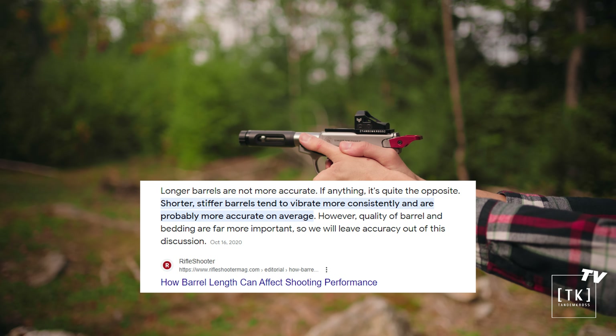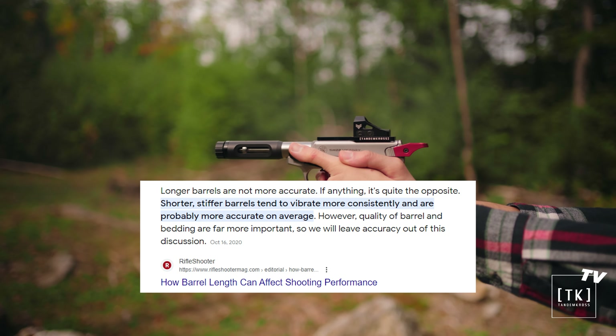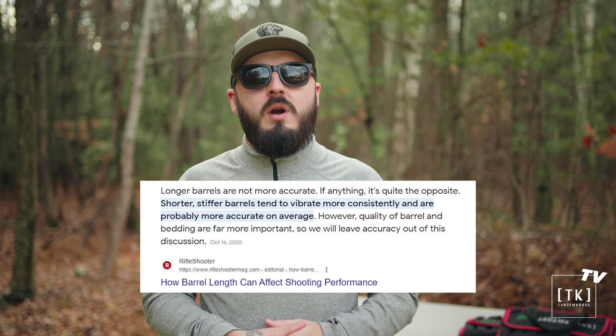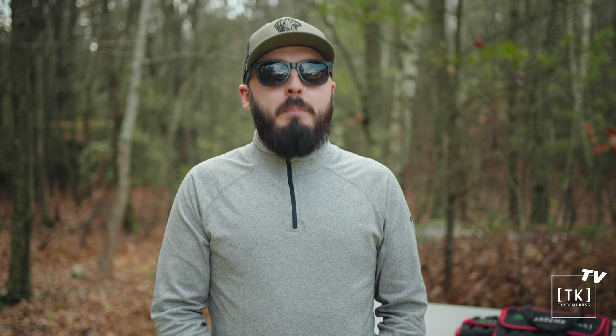If you Google 'does a shorter barrel affect accuracy?' you get loads of results similar to this: longer barrels are not more accurate — if anything, it's quite the opposite. Shorter, stiffer barrels tend to vibrate more consistently and are probably more accurate on average. In other words, a shorter barrel would be more rigid, preventing things like barrel droop or intense barrel vibrations, allowing for more consistent shots. But there are some surface-level factors worth considering.